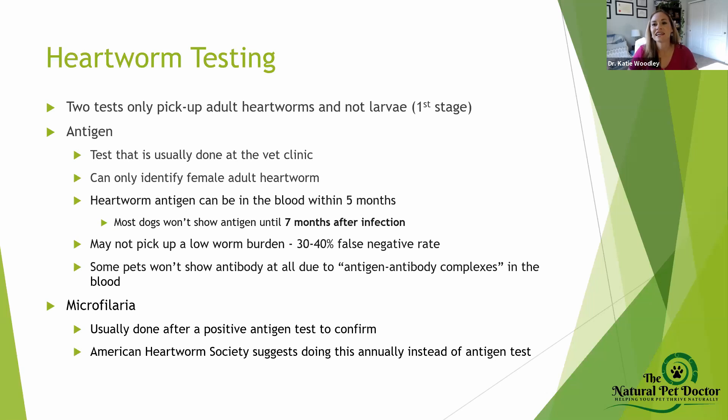There is a test from Canada that checks for the DNA of heartworm and can pick up the larval stage, but it's really difficult to get ahold of — vet clinics have to send it to Canada. That's something to potentially look into in the future, because it would allow you to identify when your pet has the larval stage and use conventional treatments to kill those larvae before they turn into microfilaria and adult worms.